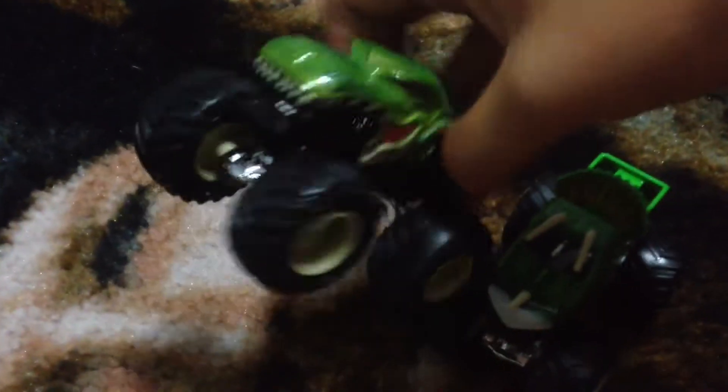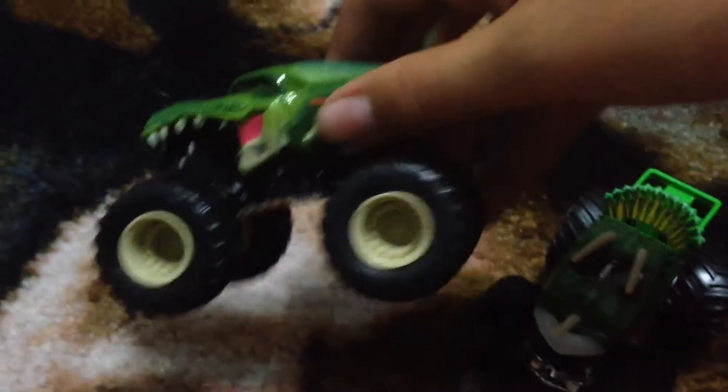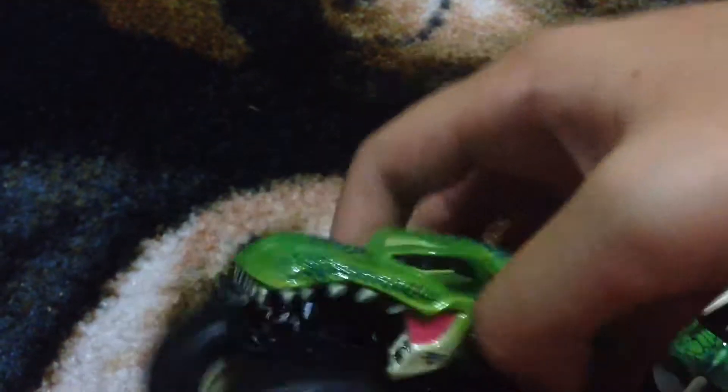The next truck is the Green Mega Rex. It was like a brownish orange last time — now it's green. As you can see, you can see the BKT wheels on it.